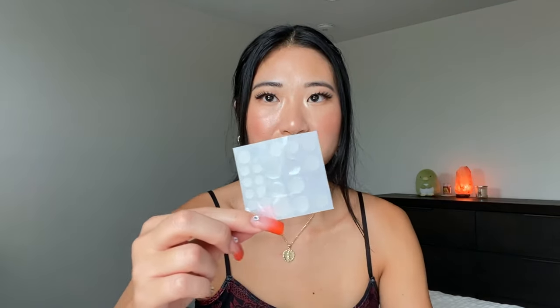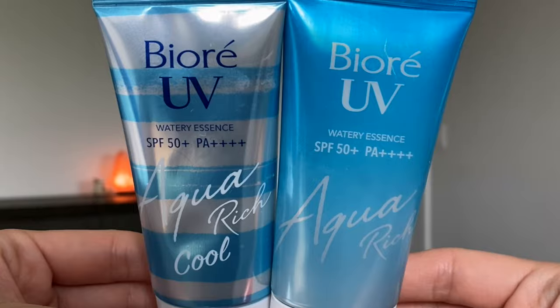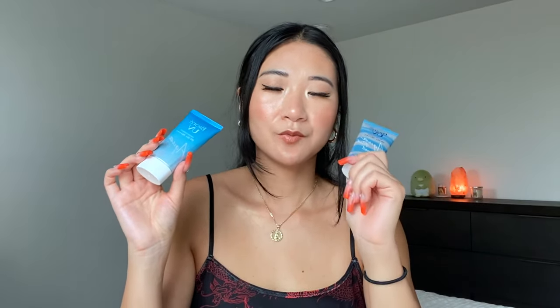Moving on to SPF: the Biore UV SPF 50 PA+++. There's the original Biore UV Aqua Rich and then a straight bottle version called the cooling one — both are the same formula, except the cooling one has more of a gel cooling texture. This was the first Japanese sunscreen I ever tried and it's the one I continue to use the most. It feels like nothing on the skin — it's a great one to start with to build the habit of using sunscreen.